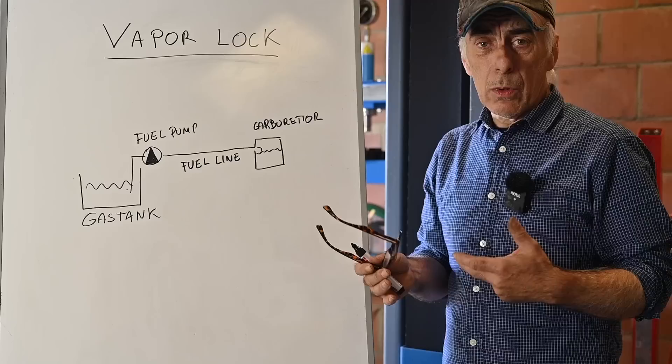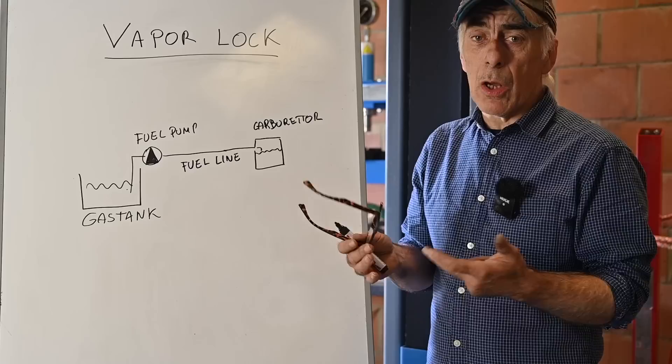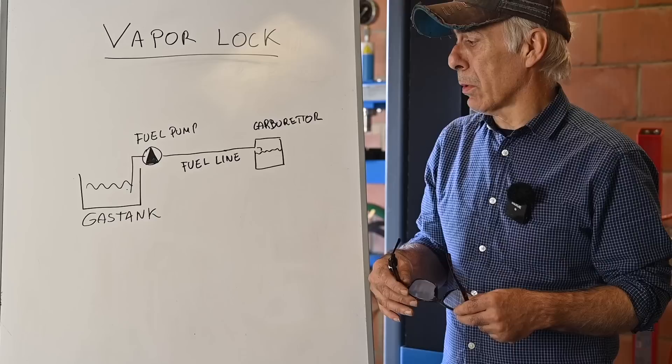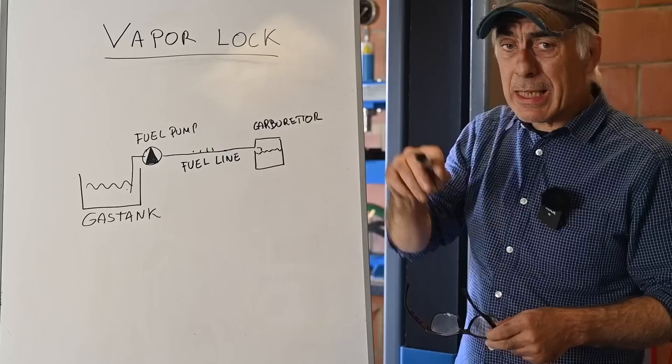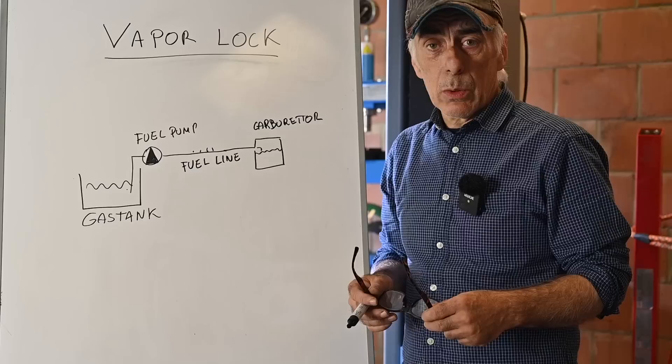Vapor lock is nothing more than the creation of gas bubbles emitted from the gas itself inside the fuel lines, typically caused by heat. Old fuels didn't have this issue, but modern fuels have additives that make them lighter — the boiling point is lower — so we get more gases created at lower temperatures. These air bubbles start blocking the fuel supply to the carburetor.